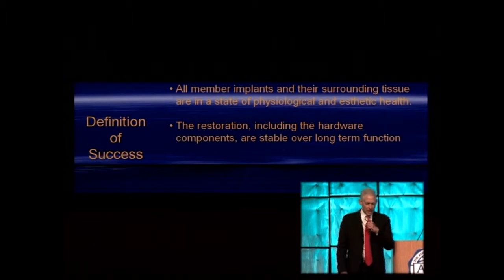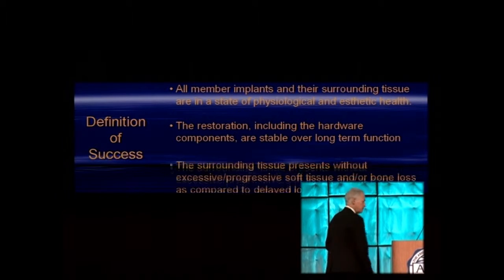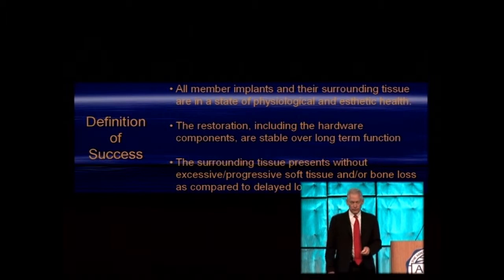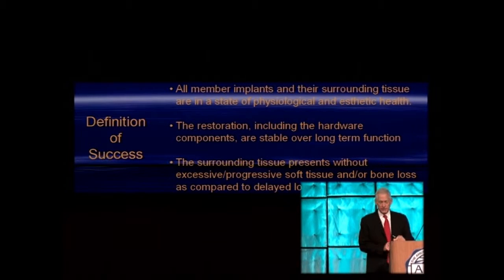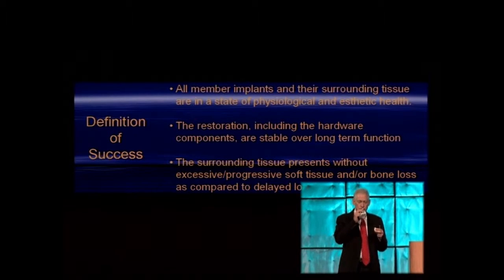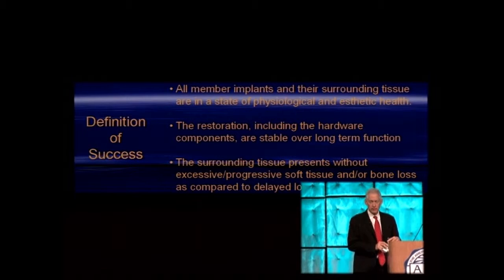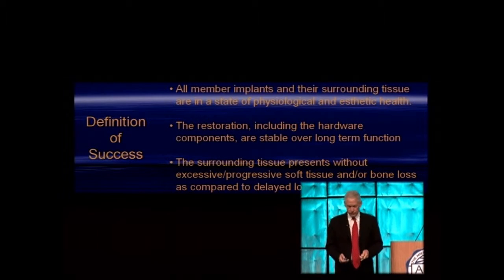Point two — very important for those who restore immediately loaded implants: the restoration including all hardware components should be stable over the long term. Point three: the surrounding tissue should present itself without any excessive or progressive loss of soft tissue or bone as compared to delayed procedures.